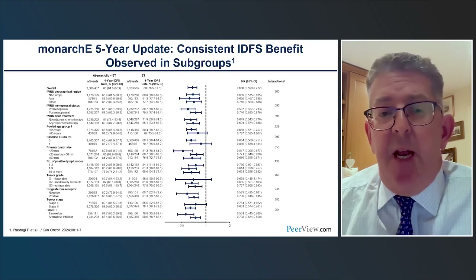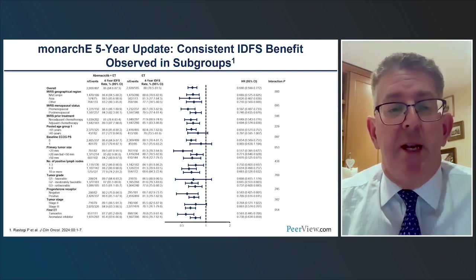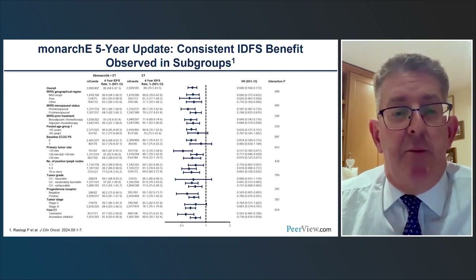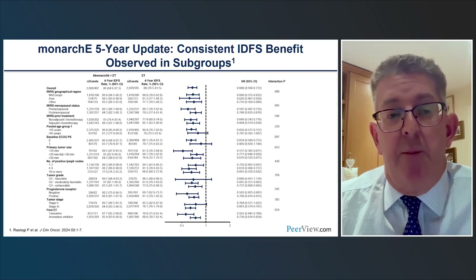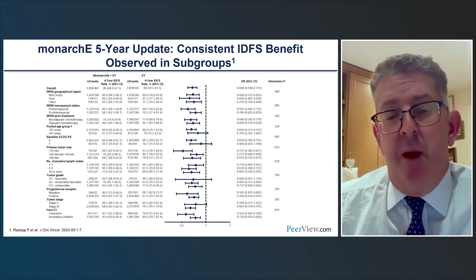Benefits are seen in all of the pre-defined subgroups — menopausal status, nodal burden, tumor size, and others — so you can't identify a group with a lower or greater degree of benefit. All groups appear to derive benefit.